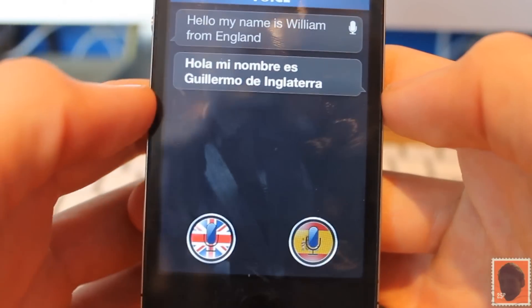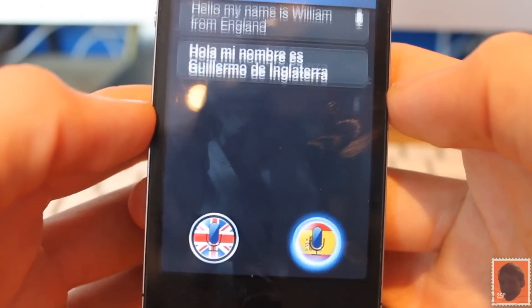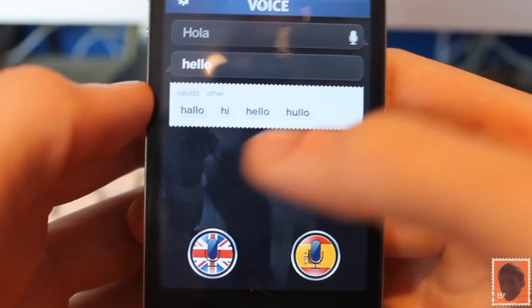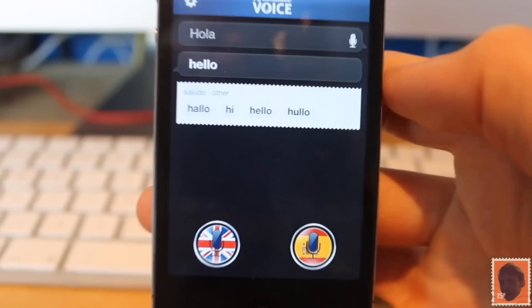Now if you want to go for Spanish — Hola. Hello. So you can see there it's got a really cool Siri lookalike, as you can see. It's brought up that sort of waveform fill that's normally in Siri. So that's very good indeed.